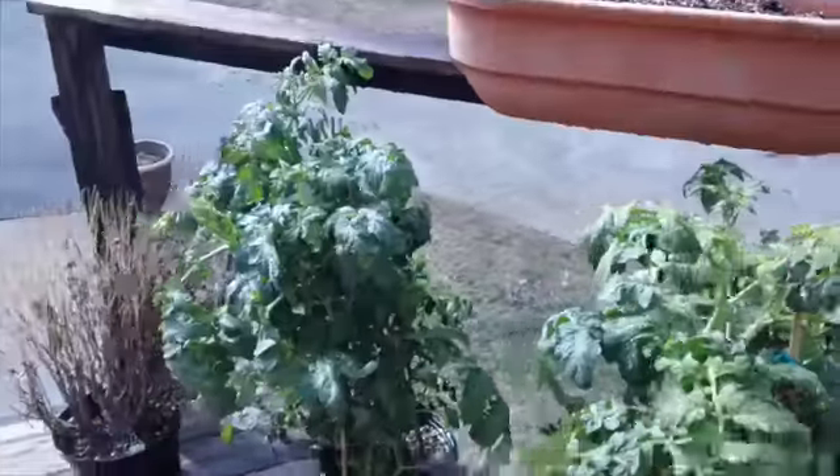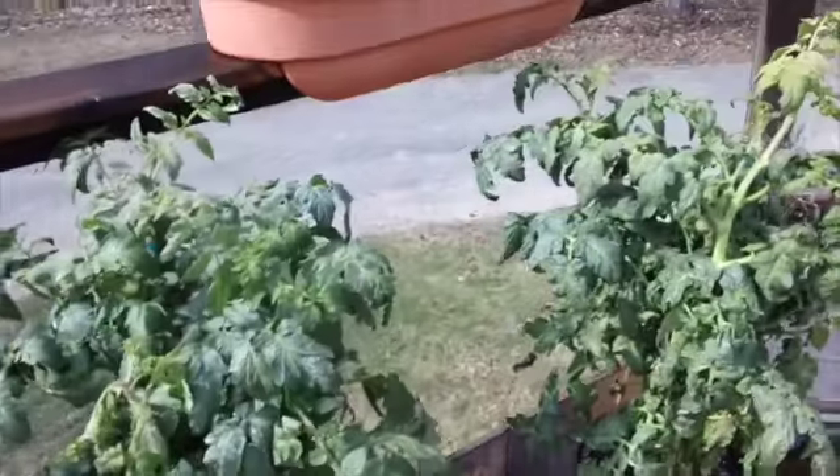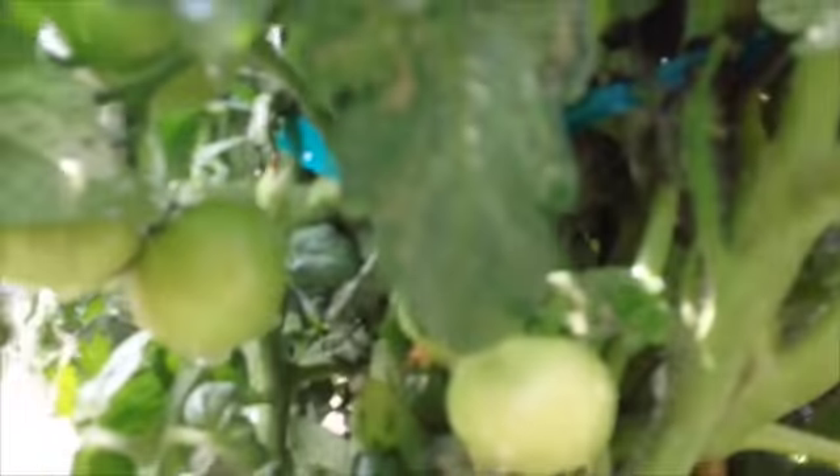Oh, let me show you the tomato plants that we bought. Look at the size of those already. And they already have tomatoes on them. Look at that. And this one — look at that already.